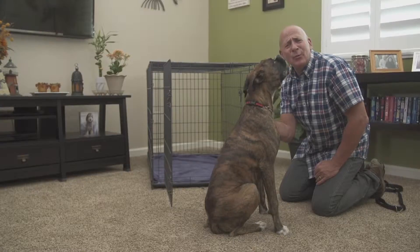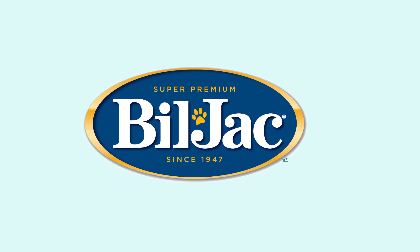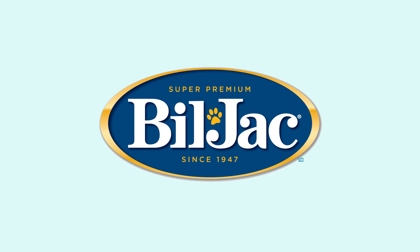This whole process I just described takes roughly about a week. Don't forget, a well-trained dog makes for a happy home. This puppy training tip has been brought to you by the good folks at Bill Jack.